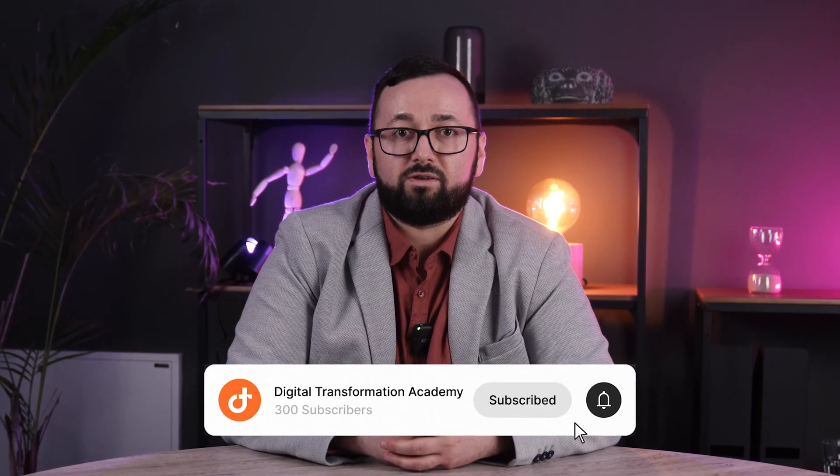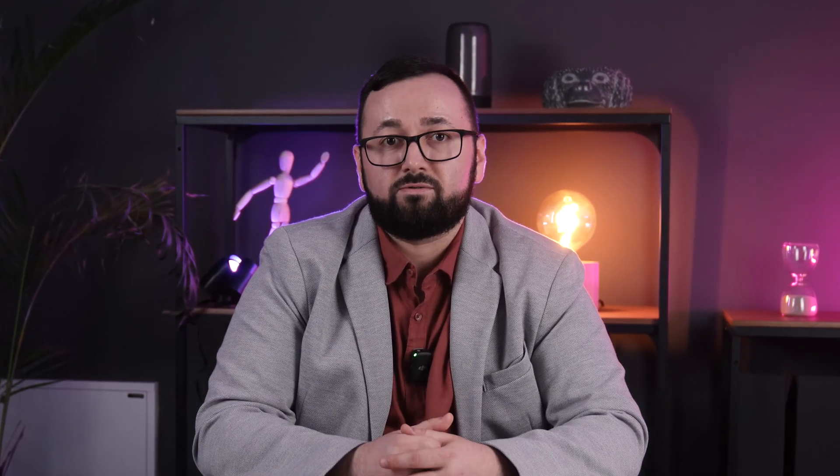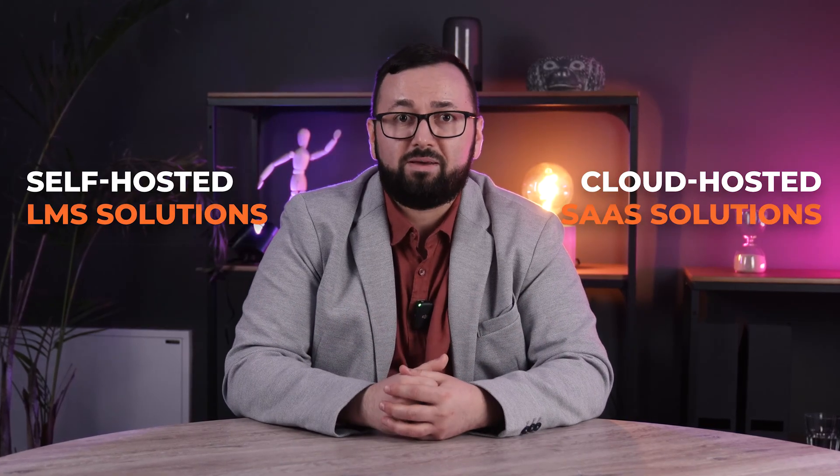How would you like it deployed? Do you have the resources to run it locally or within your own servers? Do you want a more hands-free approach? You have two primary options — cloud-hosted SaaS solutions and self-hosted LMS solutions, each offering distinct advantages based on your organization's needs. Not everyone wants to go through the hassle of configuring a production environment for their LMS, and that's where cloud-hosted SaaS solutions come in handy.